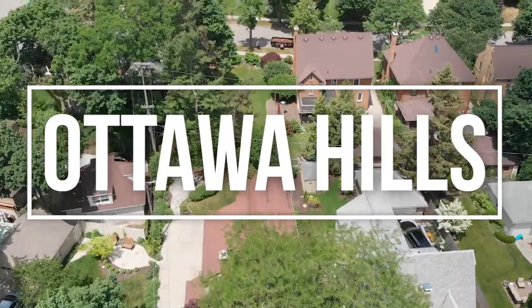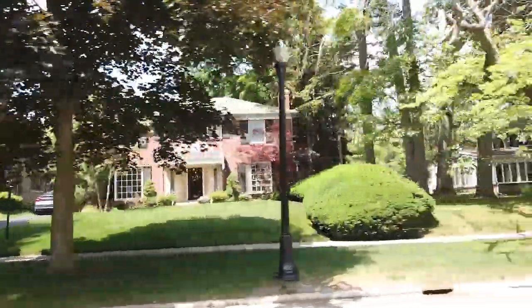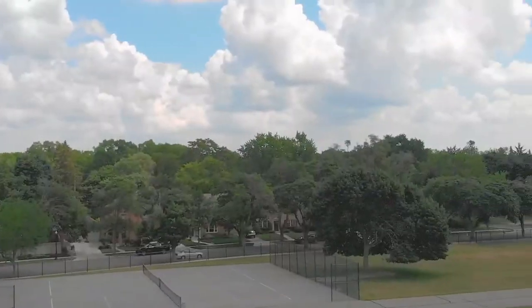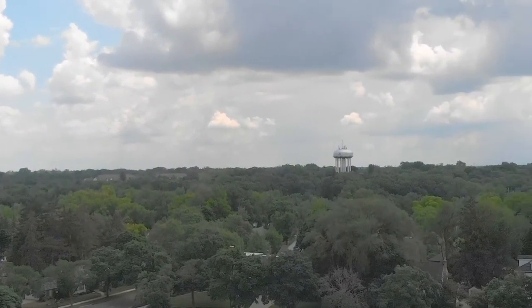The Ottawa Hills neighborhood is full of architectural beauty and historical homes. On the southeast side of Grand Rapids, Ottawa Hills was founded in 1922 when the first home was built. Development of the area continued through the 1950s, creating the magnificent homes that can still be seen today.